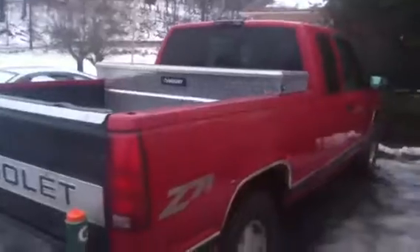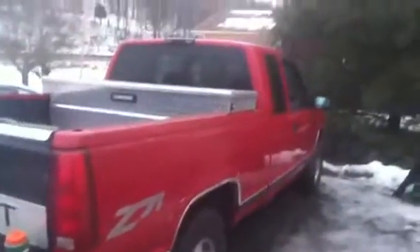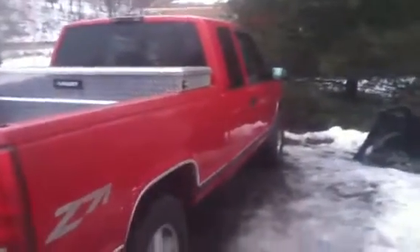First, completely off topic, my brother got his truck looking more like a truck again finally. It actually looks like a truck instead of just a cab just floating in space.